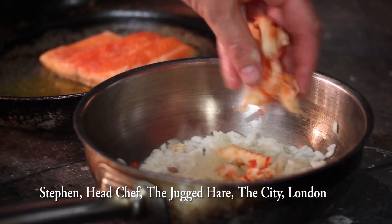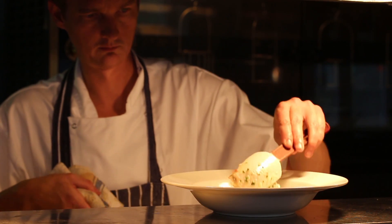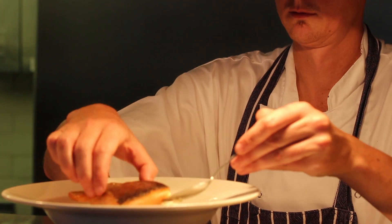Here we are at chalk stream trout. Beautiful product — can't wait to get back to the kitchen. On the menu this year: River Test trout, crayfish and fennel risotto.